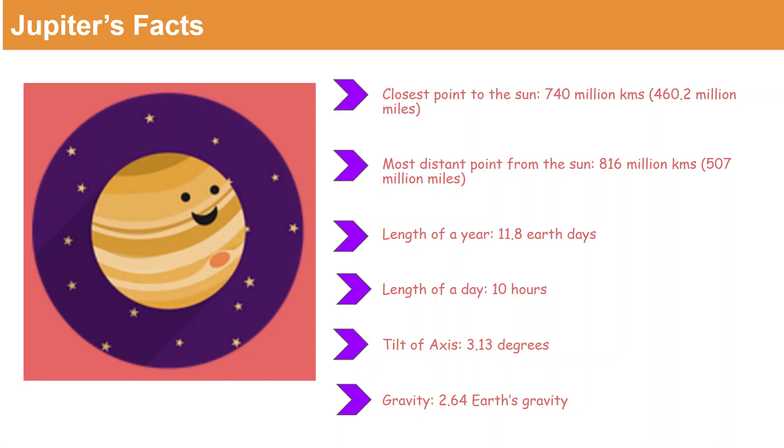Likewise the other planets, the axial tilt of Jupiter is 3.13 degrees and the gravity of Jupiter is 2.64 times Earth's gravity.